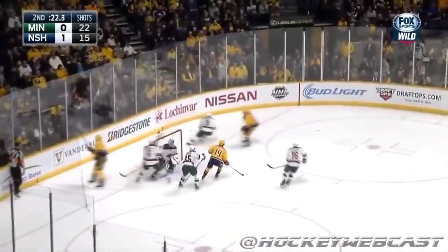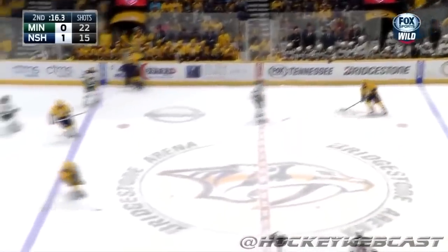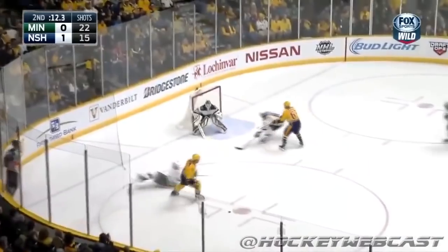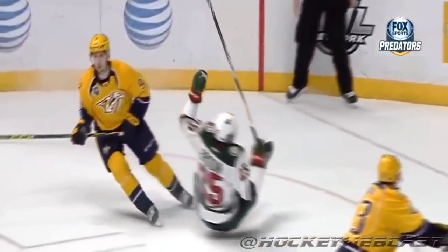Nothing by the Nashville goaltender. Forsberg — after Brodin fell, centered it, and Koivu disrupted it just enough. Zucker plays it out to center. Predators are back in with Forsberg. Forsberg trying to work around Brodin — he put him down again with a good move, but his shot is knocked down by Dubnyk. A couple of brilliant entries by Forsberg; each time he had Brodin falling on the ice.